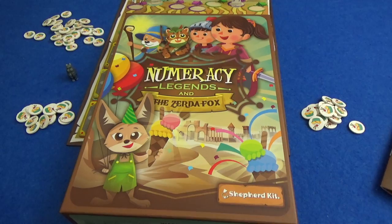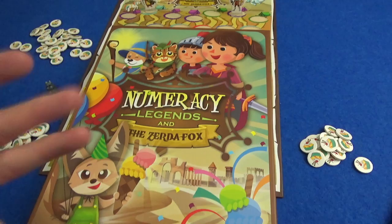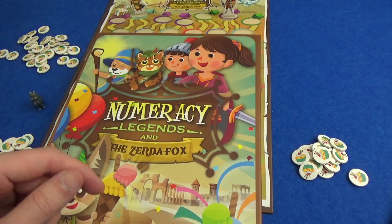Hi everyone, I'm Tom. Today I'm going to be playing Numeracy Legends and the Zerda Fox. Numeracy Legends is a trilogy of games for children, designed to teach them various aspects of maths and have fun playing a game at the same time.